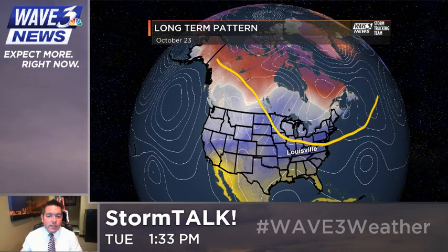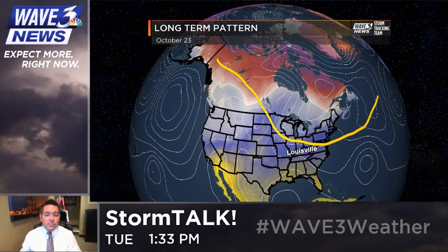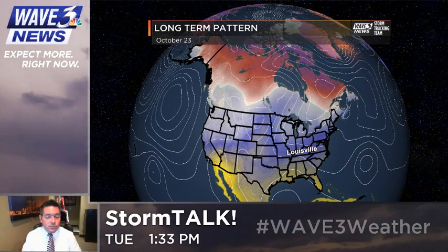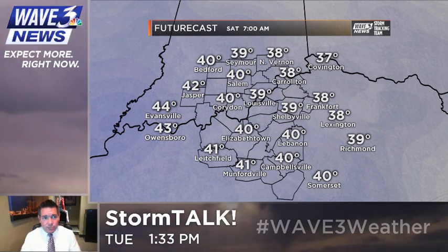Otherwise, it's just a fairly weak front to come through here as far as moisture and drop us down temperature-wise. So pretty much on schedule for this frost potential as we head into this weekend, and some may even see a freeze the way it's looking.